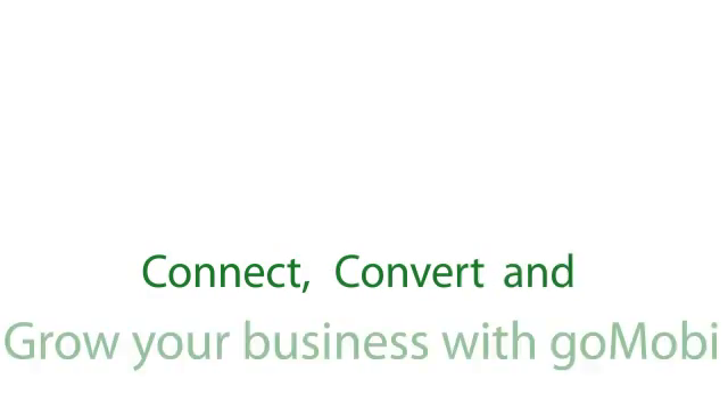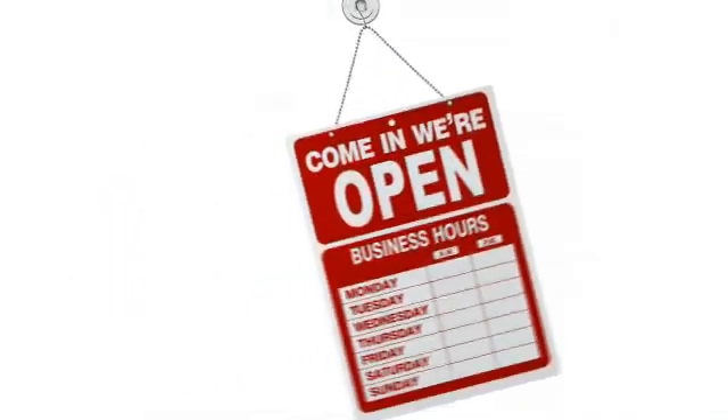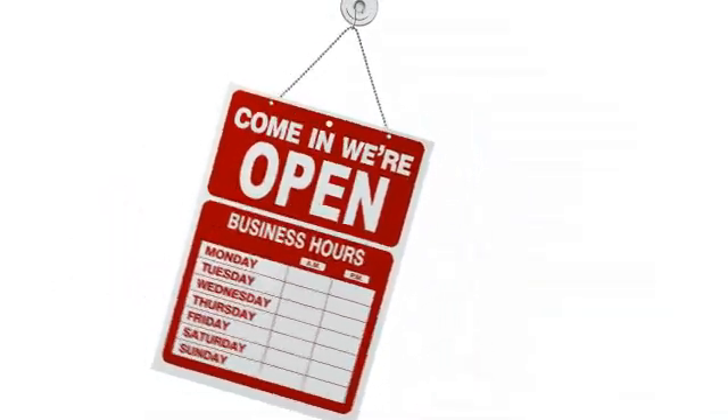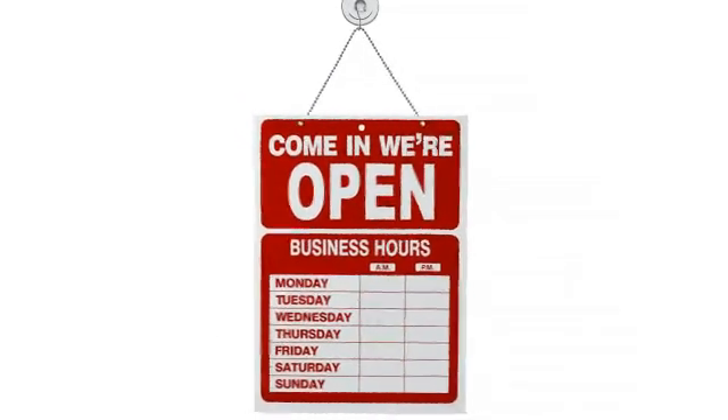Connect, convert and grow your business with GoMobi. Your customers are looking for you on the mobile web, and with details as basic as your phone number and opening hours difficult to find on a standard site, you need a made-for-mobile website.